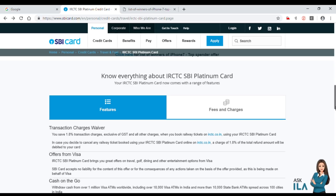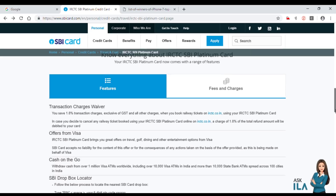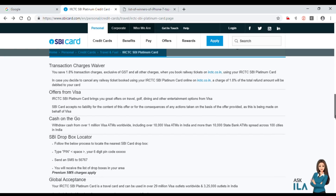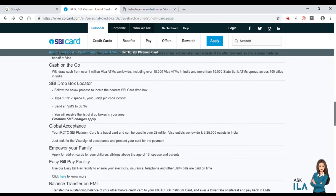After booking a ticket, the transaction charges are 1.8%. The same 1.8% charge applies to other transactions as well. For ATM cash withdrawals, charges are applied to the credit card. And if you cancel a ticket, 1.8% of the amount is debited.